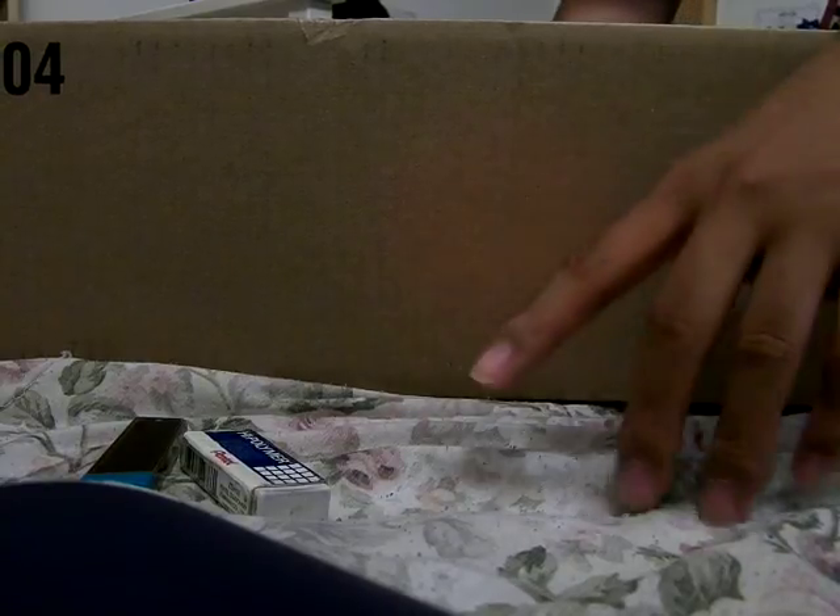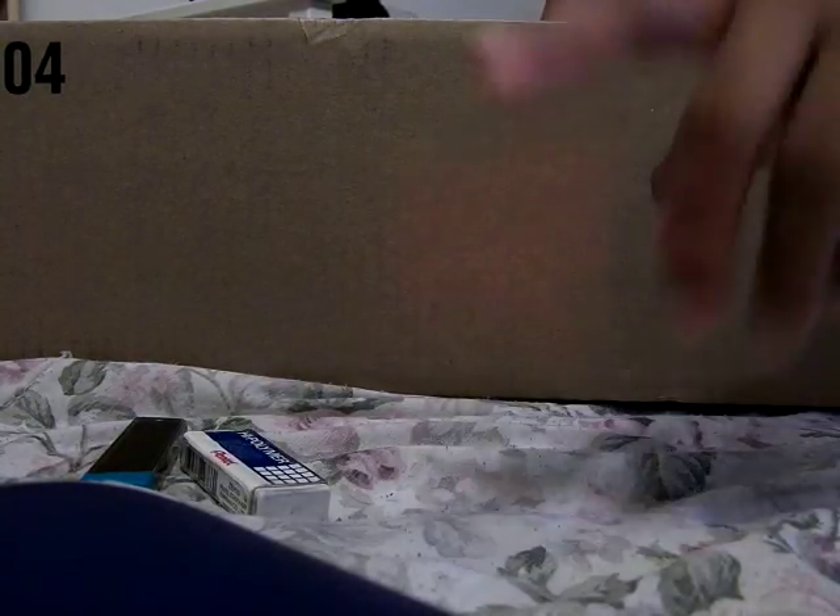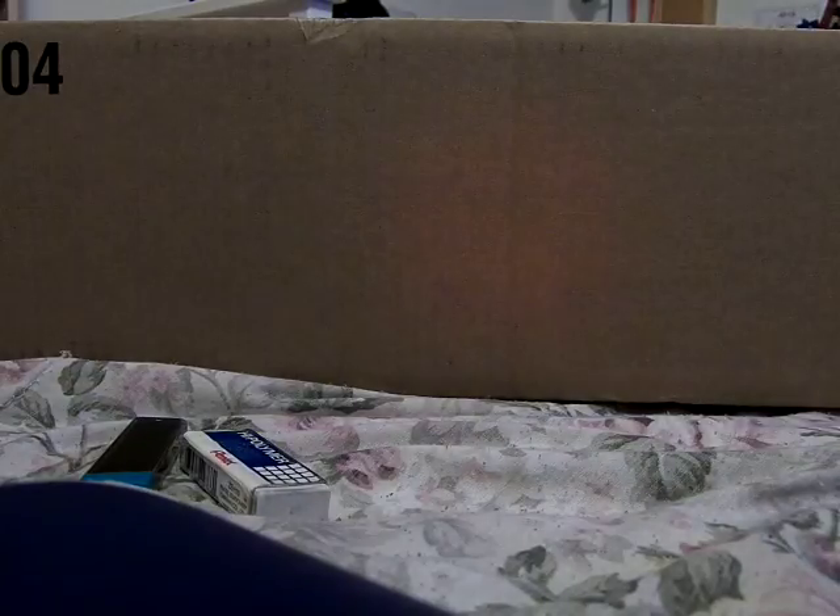This is interesting because this is not usually how it comes. Mine usually is in like a big fat box, like when I got the Generations Thrust, Durge, and whatever else was in that wave. And here it's a long, long box.